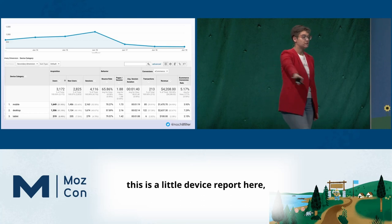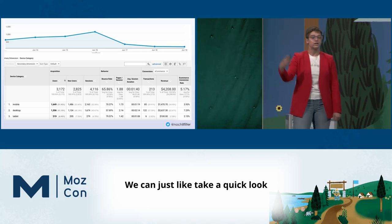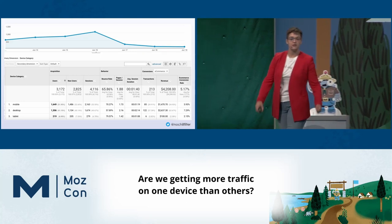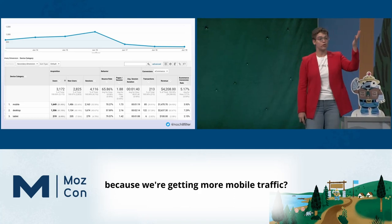You can obviously see this is a device report — device category, one of my faves. We can just take a quick look at how our audience is performing. Are we getting more traffic on one device than others? Should we be paying more attention to our mobile interface because we're getting more mobile traffic?